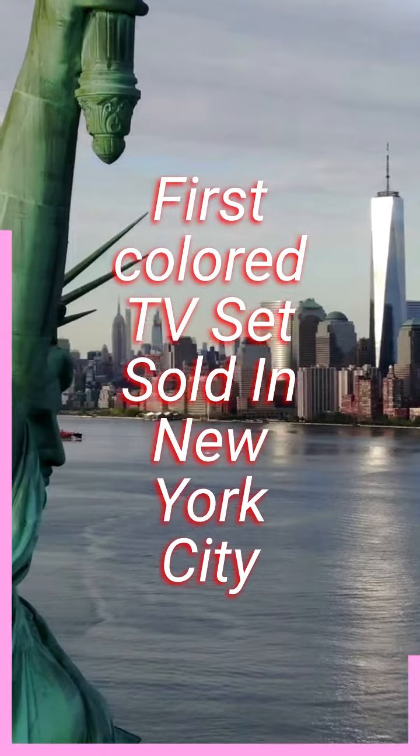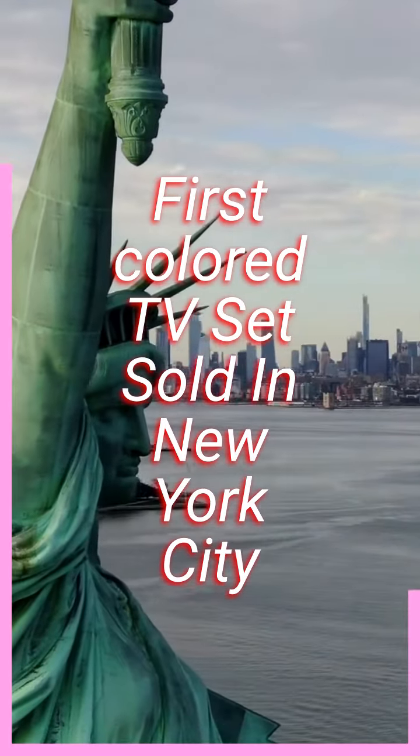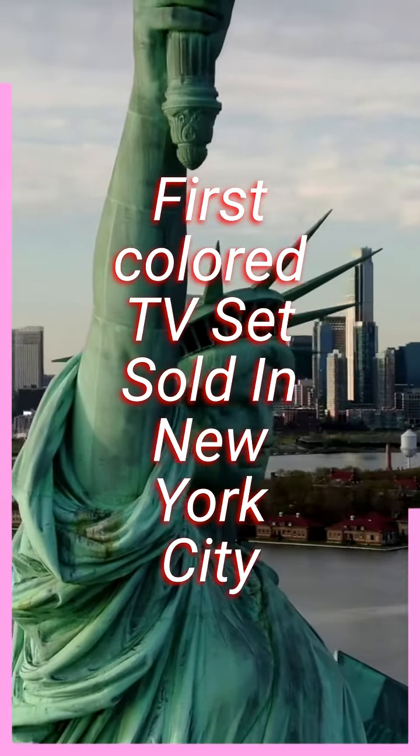The first RCA color television sets were sold in New York City and they quickly became a sensation. People were eager to experience the full spectrum of colors on their TV screens, and the sets sold out almost immediately.